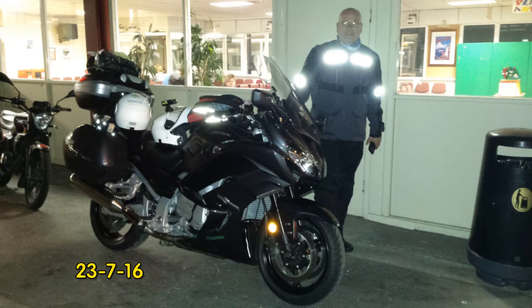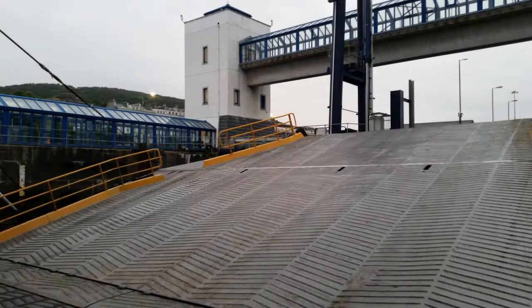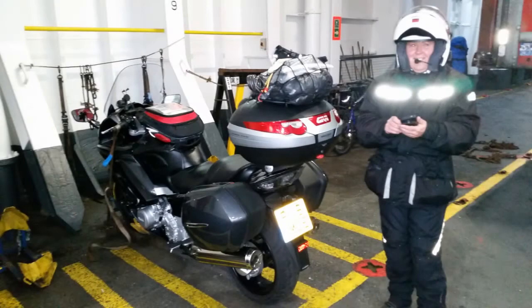Hi there, welcome to Paul and Lynn's Isle of Man tour 2016 photo slideshow. We're on board Ben McCree at Heysham for an overnight crossing, arriving into Douglas fairly early. We've just arrived at Douglas Sea Terminal - that's the big ramp just been lowered, and there's Lynn checking in at Douglas.